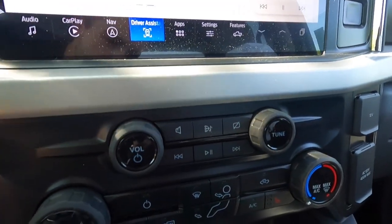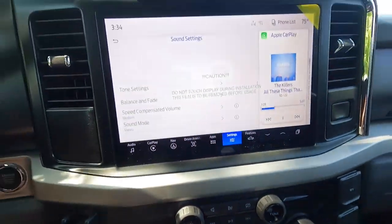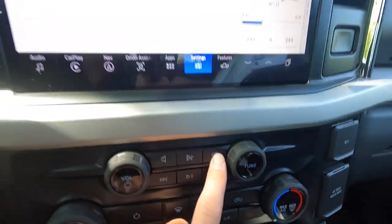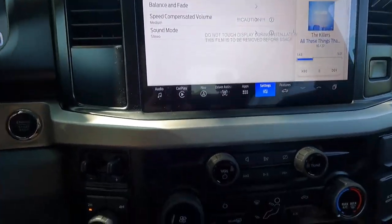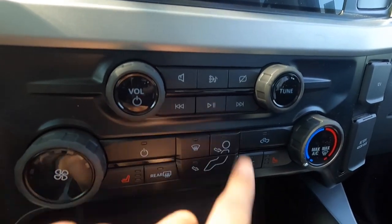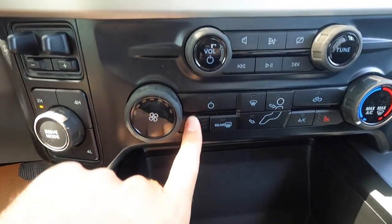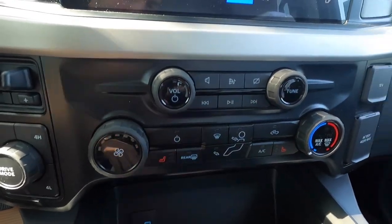Coming down under the infotainment screen, you've got your volume knob, your tuning knob, and pressing on the tuning knob brings you into tone settings. This button switches between AM, FM, and XM. Pressing another button turns the screen to a clock, press again turns the screen off, and touching anywhere brings it back on. There are also track forward, track back, and play/pause buttons. You get single zone climate control with the XLT.